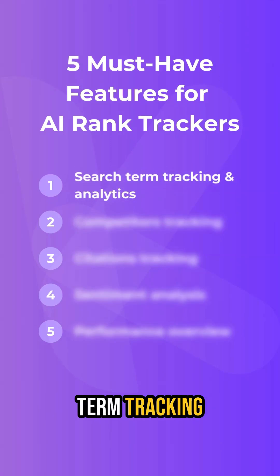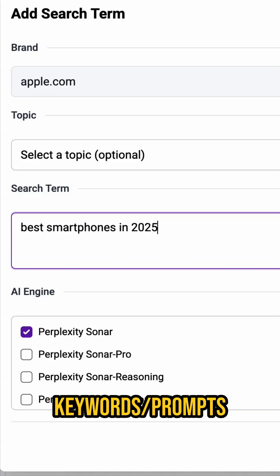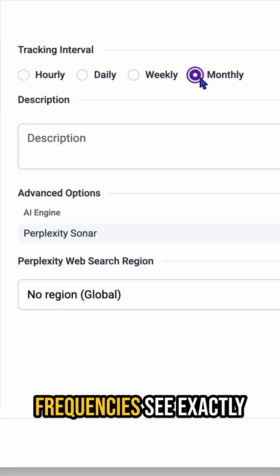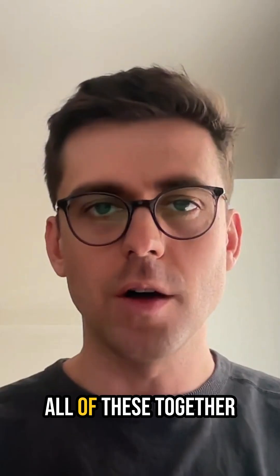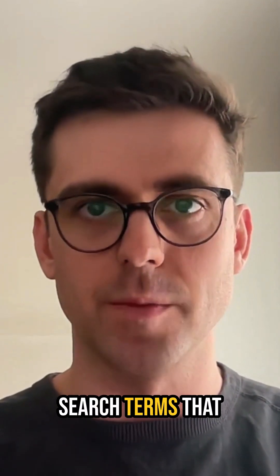Number 1 is Search Term Tracking and Analytics. You need to be tracking specific keywords across different AI search engines, but basic tracking isn't enough. Look for a rank tracker that lets you set custom update frequencies, see exactly how your brand appears in AI search results, and monitor position changes over time. All of these together give you a full picture of how your brand is ranking for the search terms that matter the most.